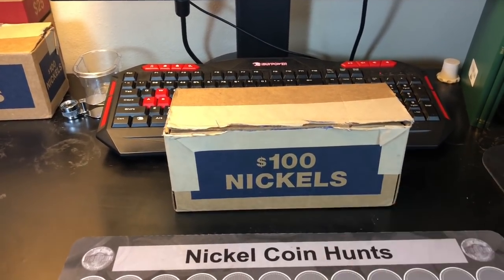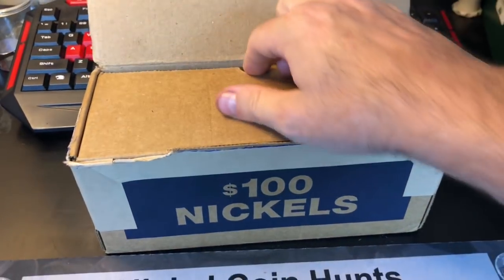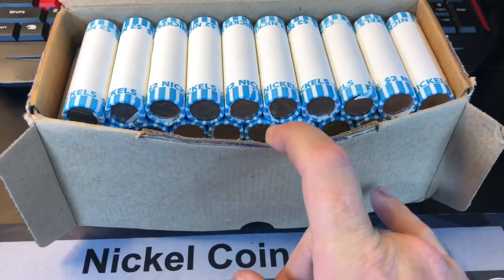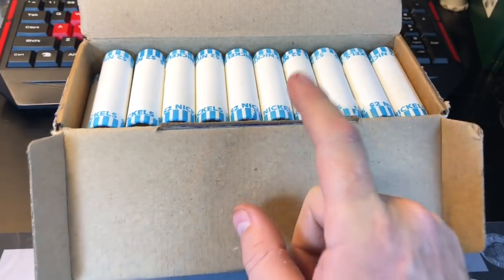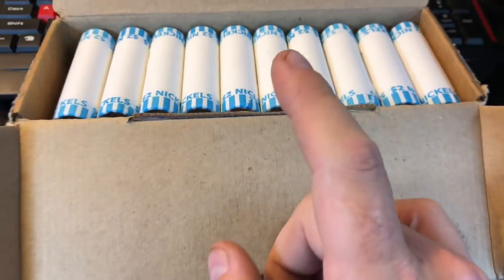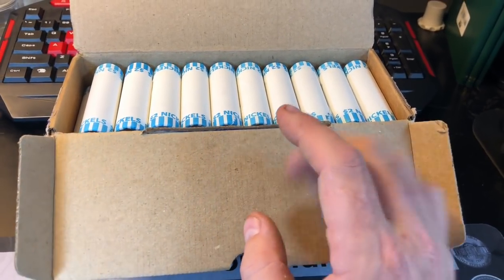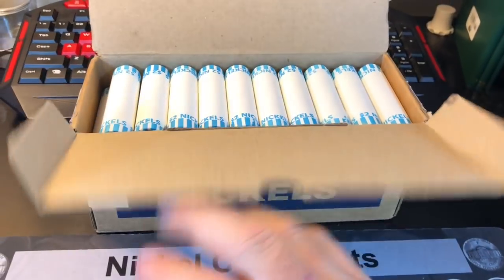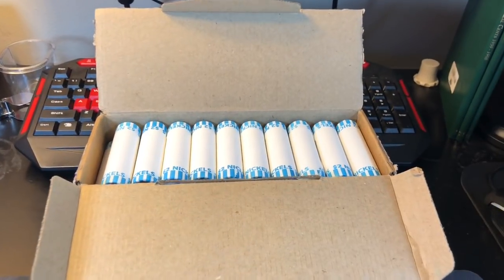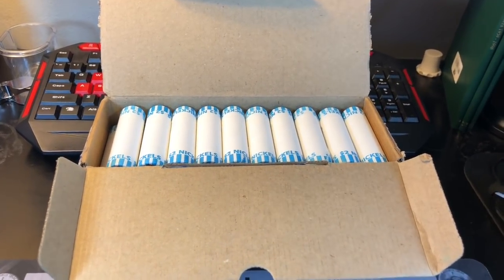Why am I sitting here rambling when we have a box to open? I've already opened it and already checked the enders. It is circulated. On the quick check — and you can't see it in the camera too well — there are a lot of the newer nickels. I don't see brand new ones, but there's a lot of the newer style. Let's get this hunt started. If I find something worth showing, I'll loop you in along the way.